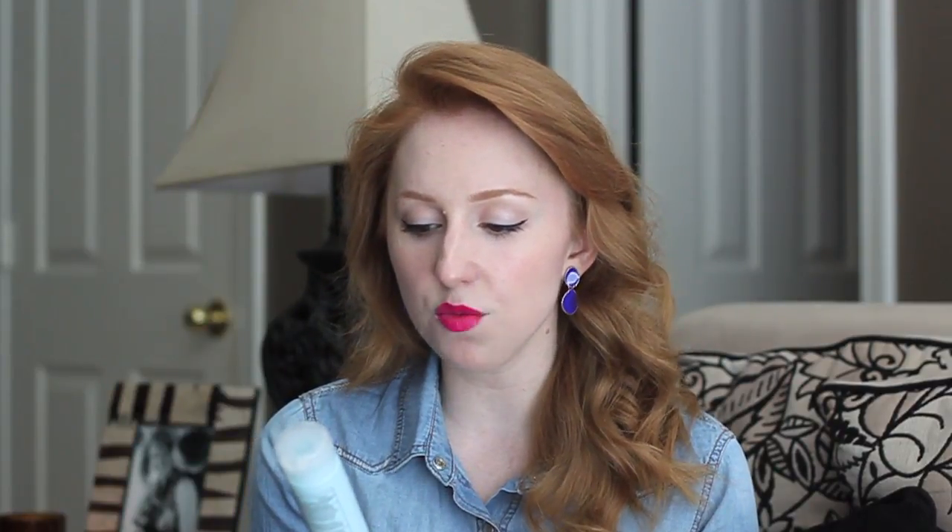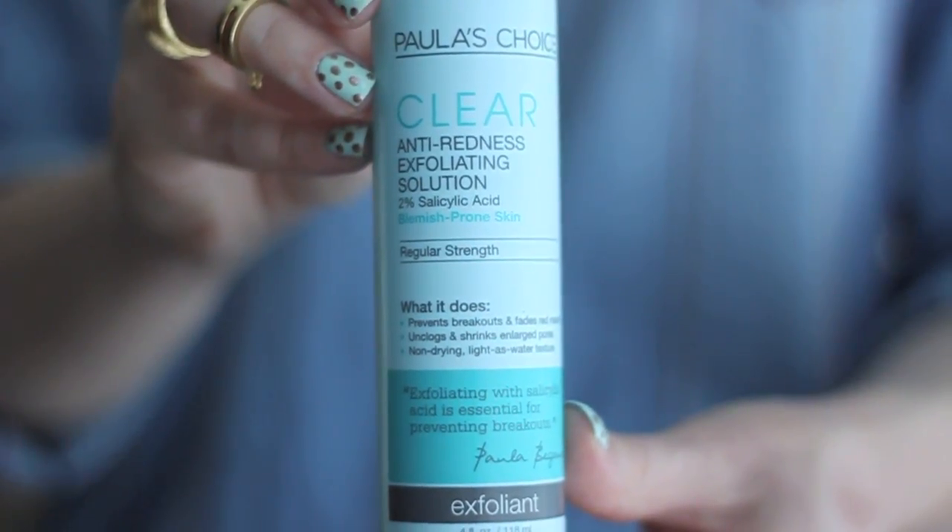After cleansing I do my morning exfoliating. I use another product from the Clear line — this is the Anti-Redness Exfoliating Solution with 2% salicylic acid in regular strength. It's a very liquidy, almost water-like product. I take it on a little cotton round and gently apply it all over my face. This helps with preventing acne and also reducing redness.